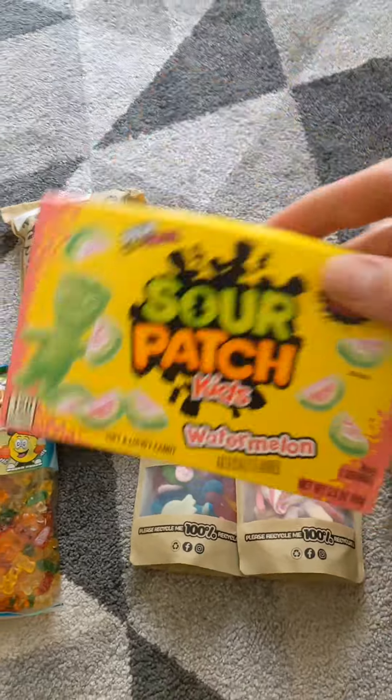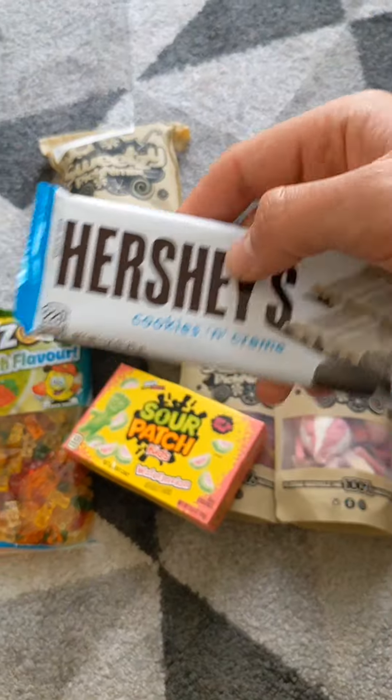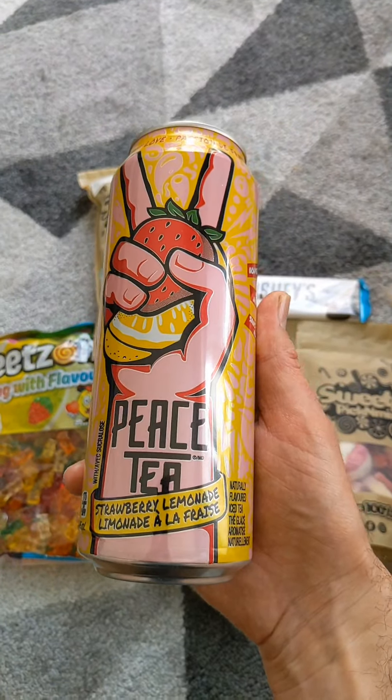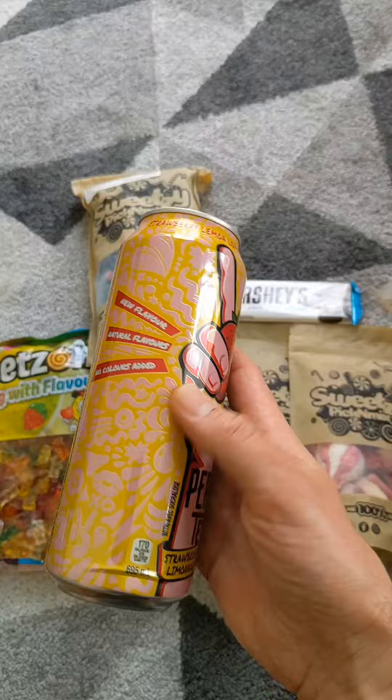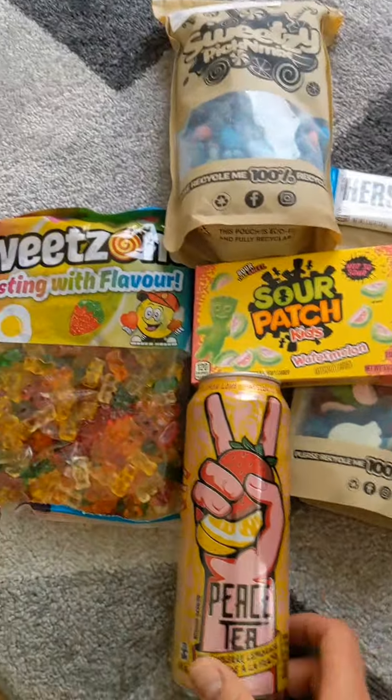Then we've got some Sour Patch Kids watermelon, then we've got a Hershey's bar, and then look how big that is — got this massive strawberry lemonade tea. So that's everything inside of this little mystery bundle.